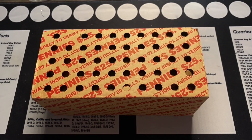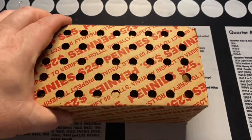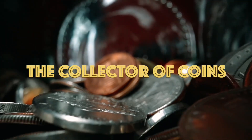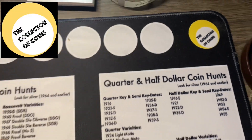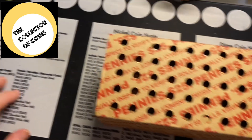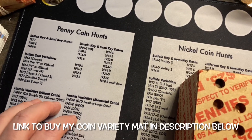Welcome to my first coin roll hunt of 2023. We got a box of circulated pennies — let's see what we can find. Thanks for watching, I'm the Collector of Coins, and I have a box of pennies to start off the new year. We're doing a penny coin hunt looking for key dates, semi-key dates, and varieties.